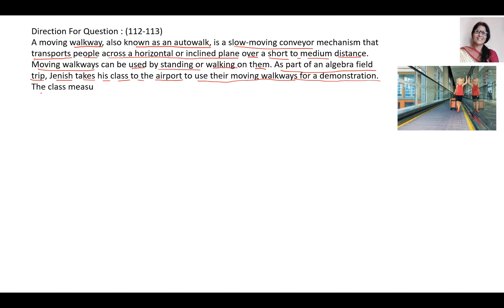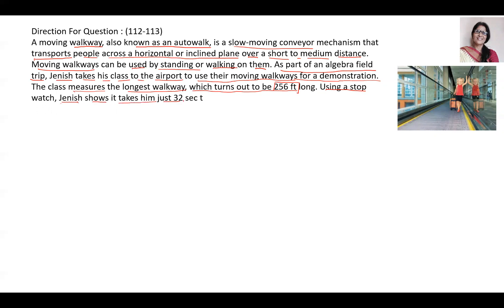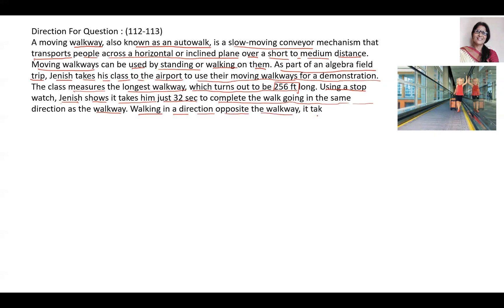The class measures the longest walkway, which turns out to be 256 feet. Using a stopwatch, Janice shows it takes him just 32 seconds to complete the walk going in the same direction as the walkway. Walking in the direction opposite the walkway, it takes him 320 seconds — ten times as long. The next day in class, Janice poses two questions.